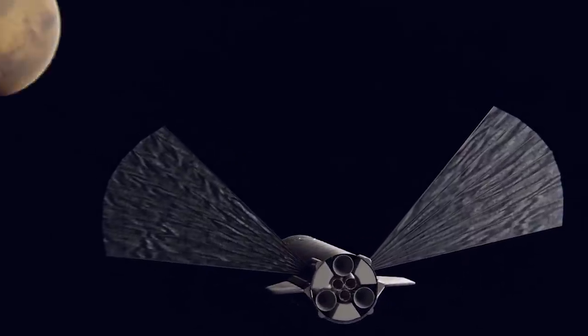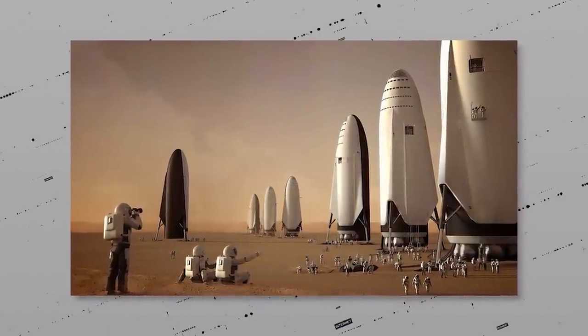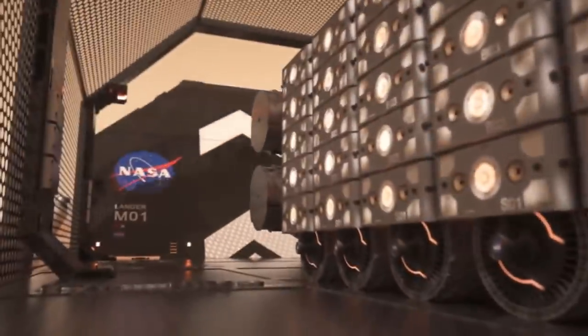The first wave of uncrewed Starship vehicles can also be relocated or repurposed when needed to support people on the surface. These vehicles will be valuable assets for storage, habitation, and as a source of refined metal and components — changing the whole concept of what initial life on Mars will look like.